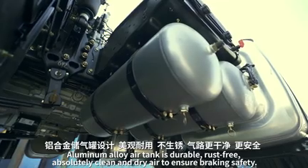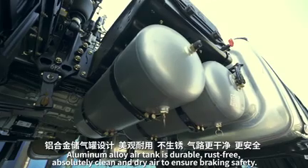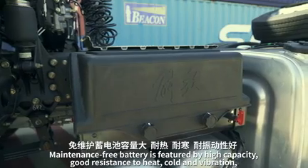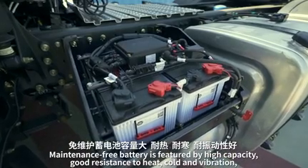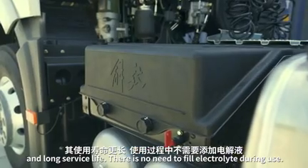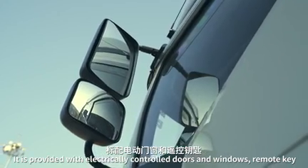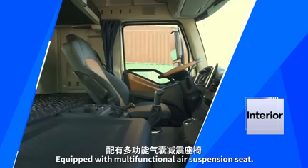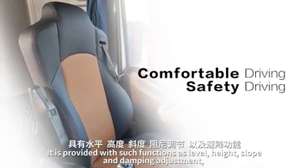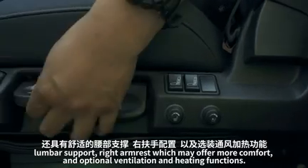An aluminum alloy air tank is durable, rust-free, and provides absolutely clean and dry air to ensure braking safety. The maintenance-free battery features high capacity, good resistance to heat, cold and vibration, and long service life with no need to fill electrolyte during use. The cab is provided with electrically controlled doors and windows, a remote key, and a multifunctional air suspension seat with level, height, slope, and damping adjustment, lumbar support, and right armrest, with optional ventilation and heating functions.